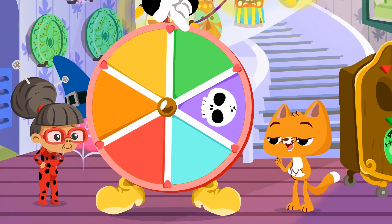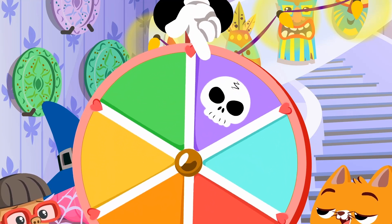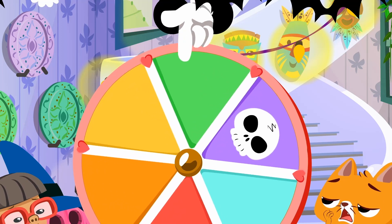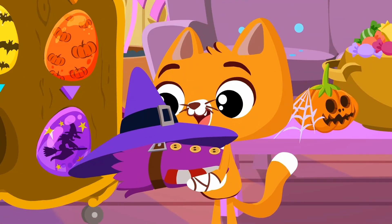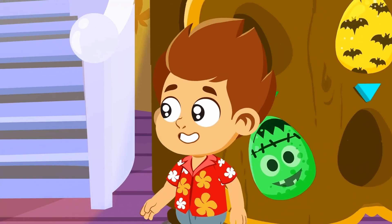Spin the wheel! Ouch! Woo-hoo! It stopped on the green! What a powerful little witch! Kids' turn!